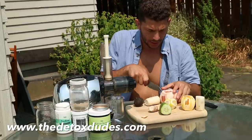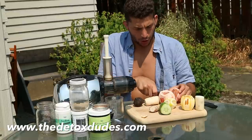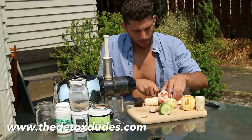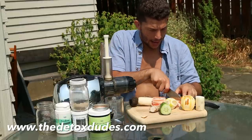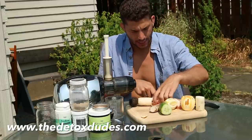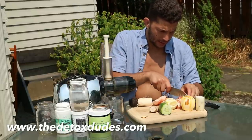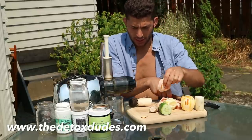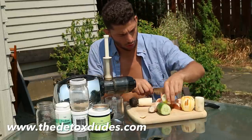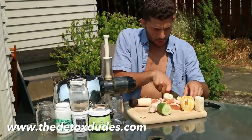We're going to start off with some citrus fruits — grapefruit, lemon, and orange. These are very, very good fruits at breaking down mucus, and also at creating oxygen in the intestines and in the blood, and they taste amazing. Unfortunately, this juicer does require me to cut the pieces into very small bits, so you'll have to bear with me here while I do this.